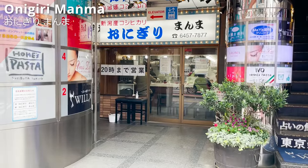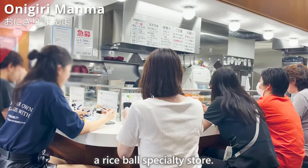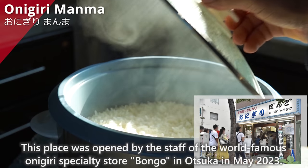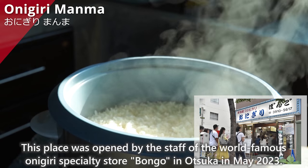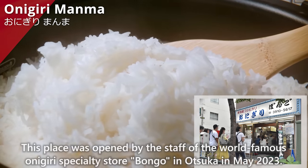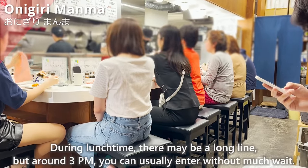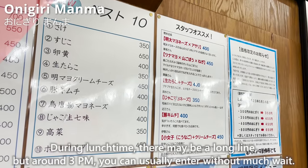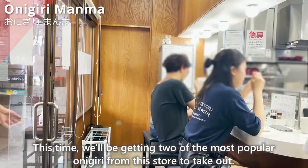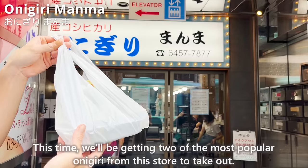The next destination, about a 7-minute walk from Shinjuku Station East Exit, is Onigiri Mamma, a rice ball specialty store. It was opened in May 2023 by a staff member of the world-famous onigiri specialty store Bango in Otsuka. During lunchtime there may be a long line, but around 3 p.m. you can usually enter without much wait. We'll be getting the two most popular onigiri to take out.